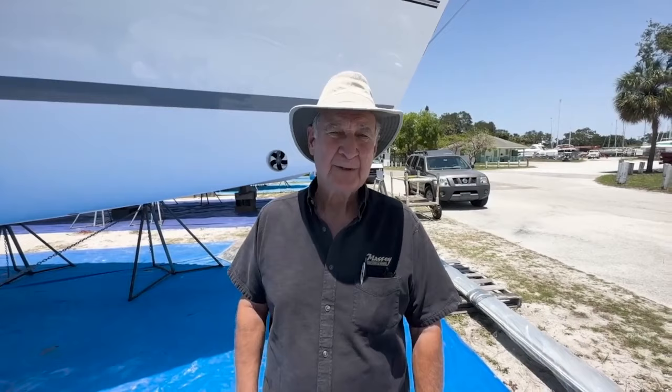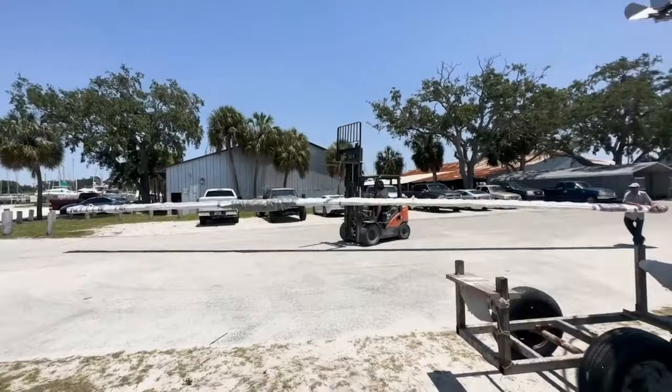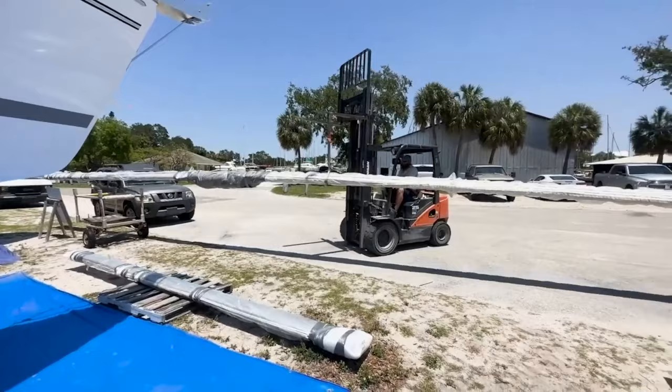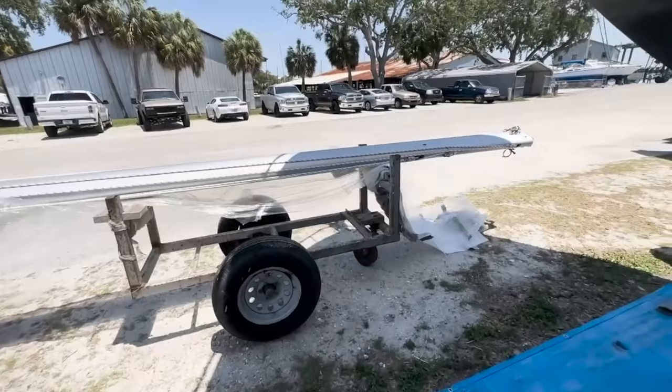This is how the mast comes in — that's a long boy there. This is a deck-step mast. So they have a trolley on this side and a trolley on this side to support the mast, because there's a lot of things that the rigger has to get done on the mast before it can be stepped on the deck of the boat. So this is pretty exciting, and we're starting the unpacking process. The mast comes with a lot of things already in place.